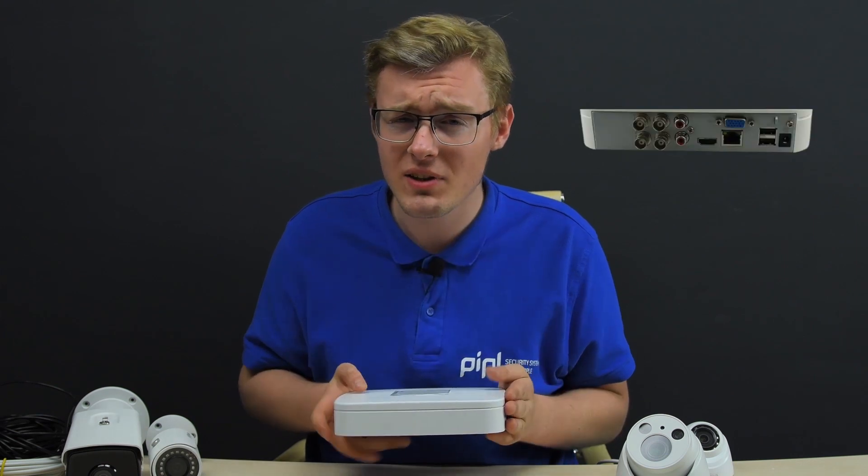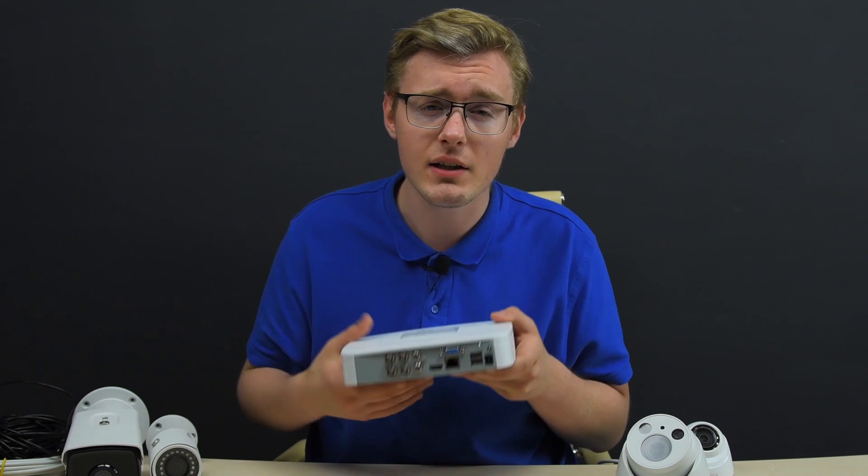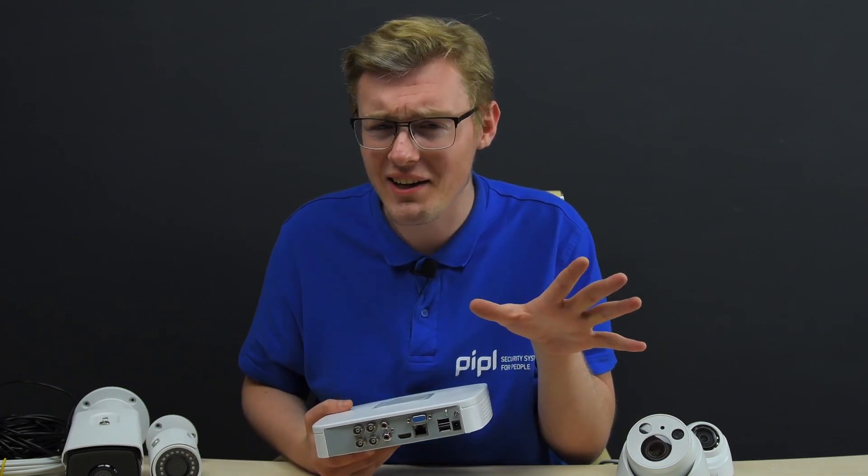The entry level among recorders is a four-channel recorder like this one. Further, it's 4, 8, 16, 32 — well, you get the idea.